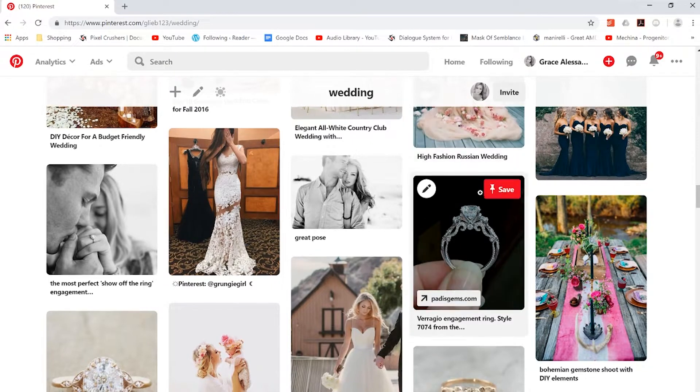Tip number one: you want to have some ideas in mind before you start your design process. We were working off of Grace's Pinterest board that she had been building for years. If you are not going to be working with your future fiancé on designing the ring, you should hit up her best friend and see if she knows of any secret Pinterest boards.